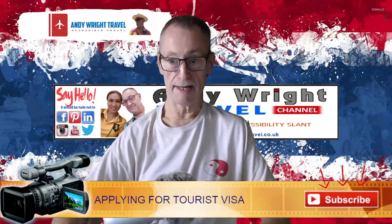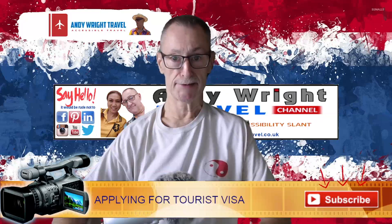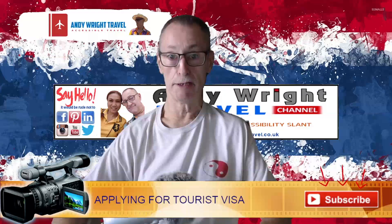Hello and welcome, and it's been a while. As you're well aware, the current series — Series 10, Thailand Adventure — is coming to an end in the next week or two. There are only about four or five episodes left in the series.